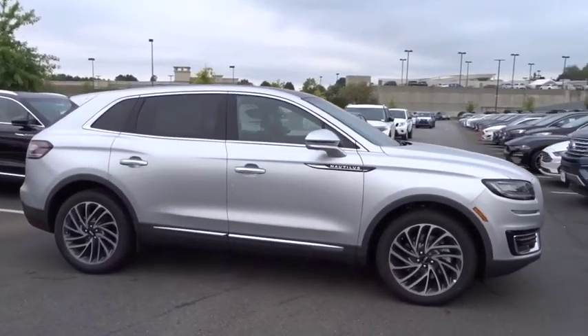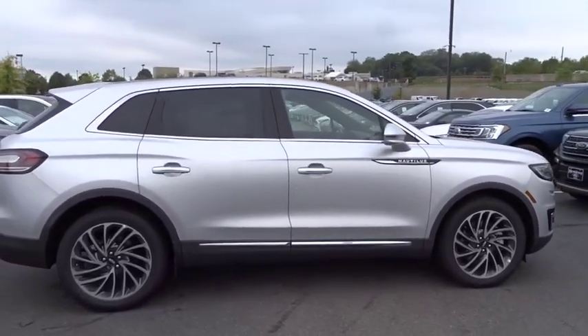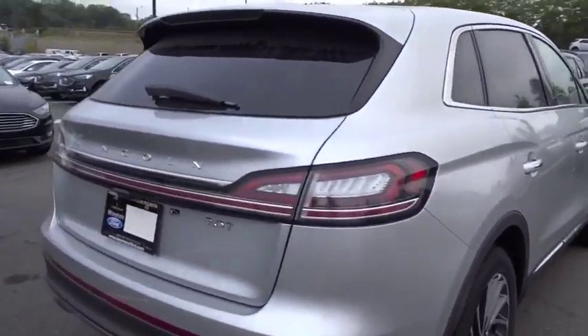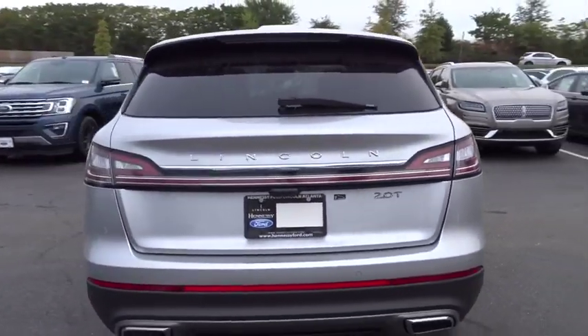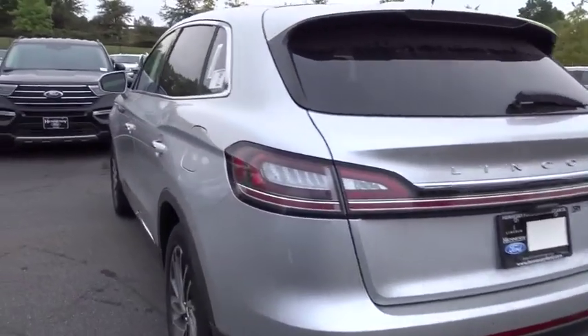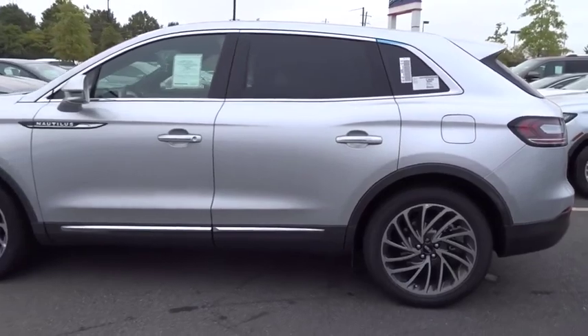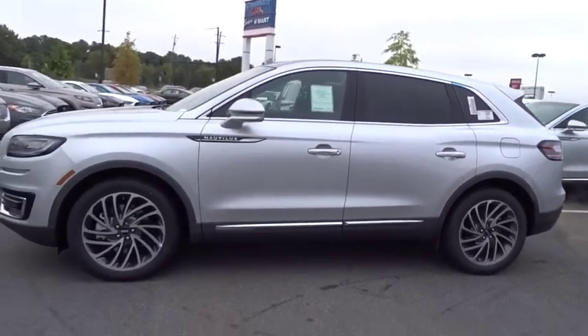We are pleased to show you the 2019 Lincoln Nautilus. The Lincoln Nautilus crossover provides you with all the functionality you need in a vehicle. Plenty of space, lots of safety and technology options, and a high-end interior feel make this the perfect vehicle. Here are some of this vehicle's great options.